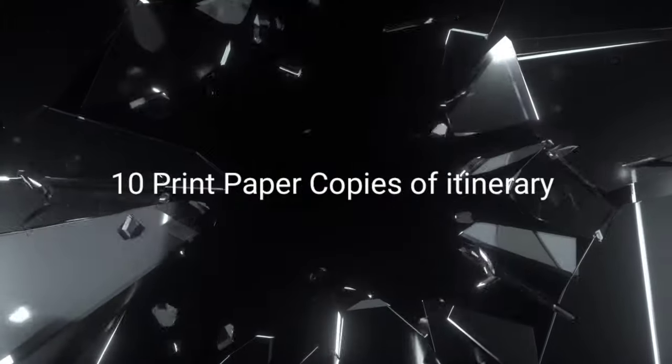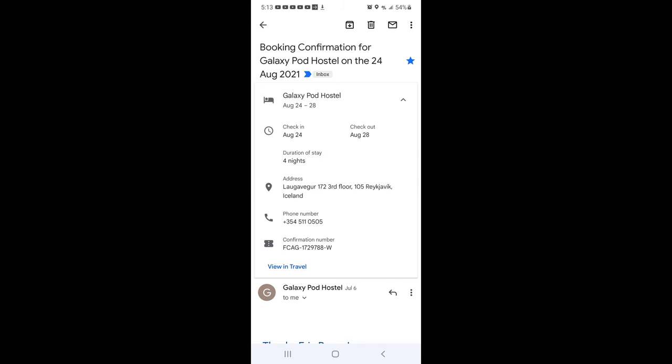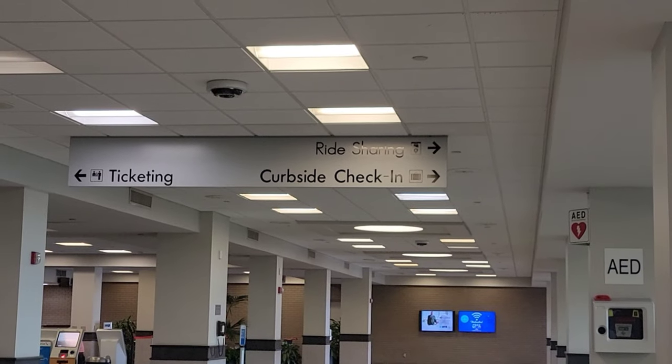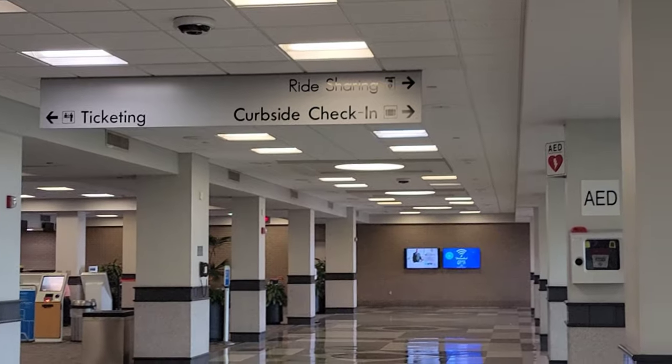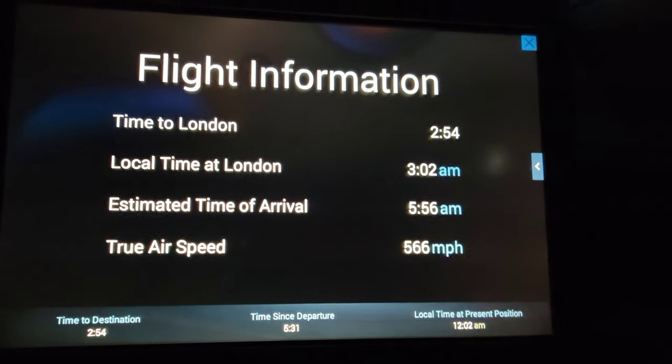Number ten is print out your itinerary. The reason it's on this list is because your phone battery may die or you might not be able to access your boarding pass app in time. You don't want to hold up the queue or your friends because of a dead battery. If you have it printed out and in your hand, you can easily hand it over and be on your way in one second.